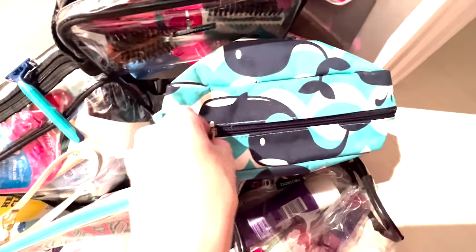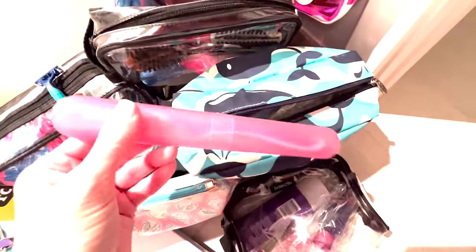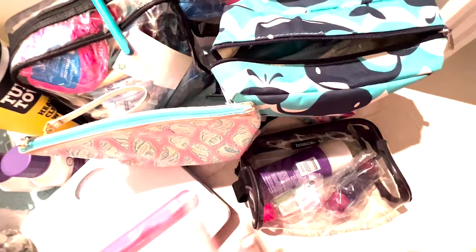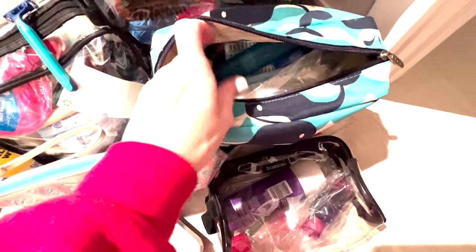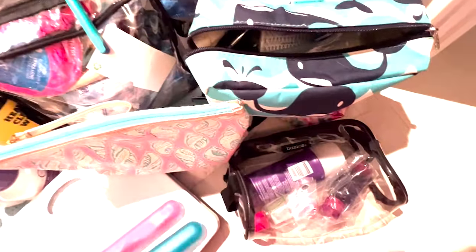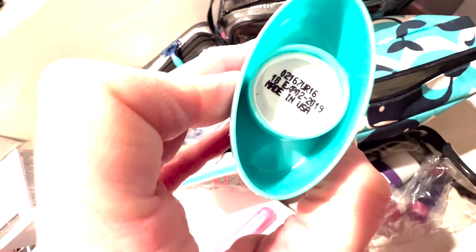I haven't opened this bag in a while. There's a questionable toothbrush in here I'm going to throw out, then wash the container. And this deodorant — it expired December 2019, three years ago — that's going straight in the garbage.